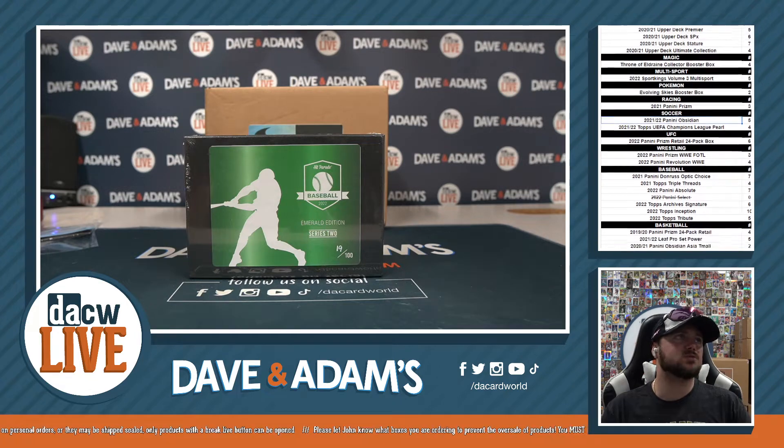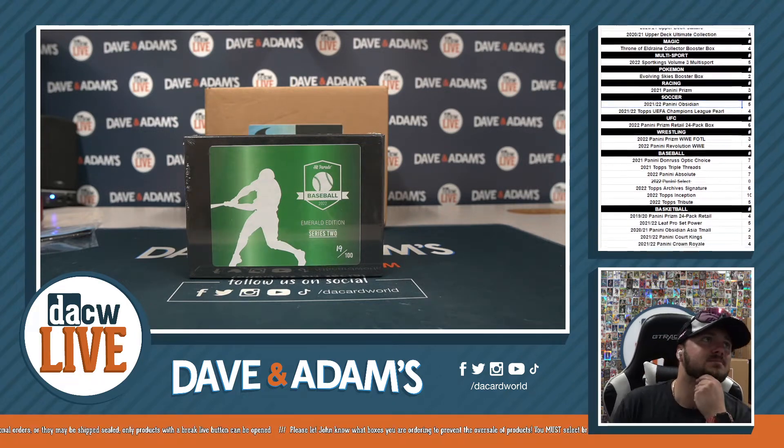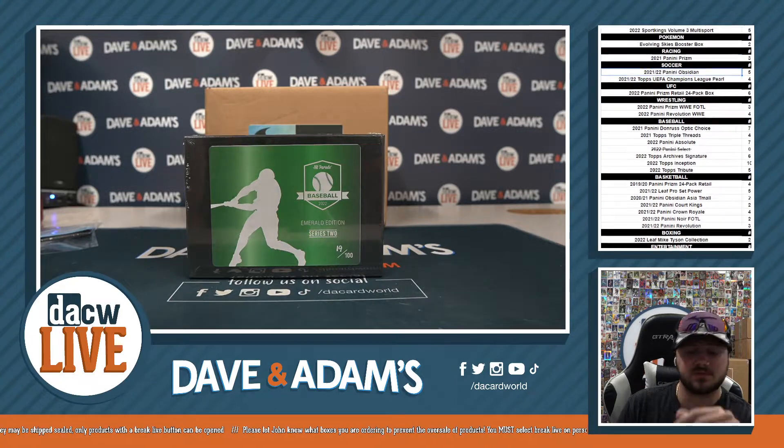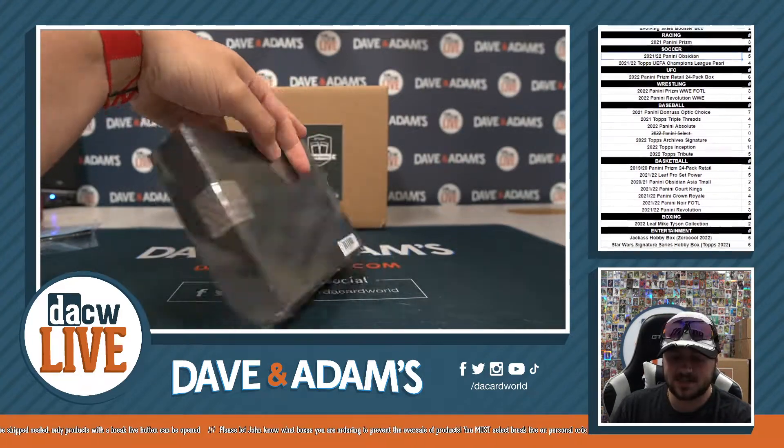All right, here we go. This is going to be our 2022 HP Baseball Emerald Edition Series 2, one box, six bar, random division, brick number 4, box 19 of 100.